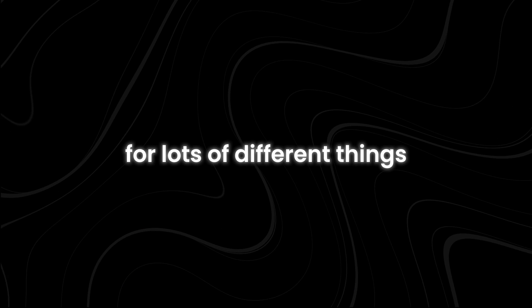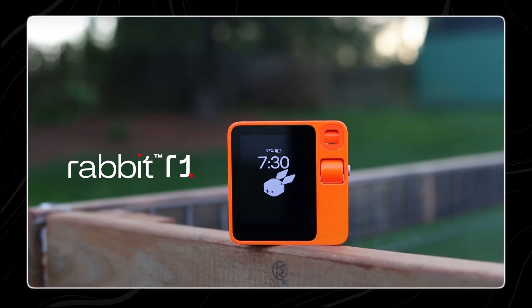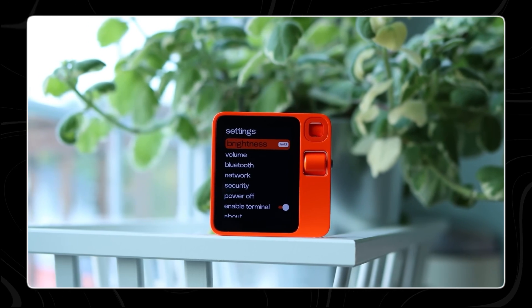This same process works for lots of different things. For example, if you want to book a table at a restaurant, buy a plane ticket, or add a song to your Spotify playlist, you can just use the push-to-talk button and tell R1 what you want.